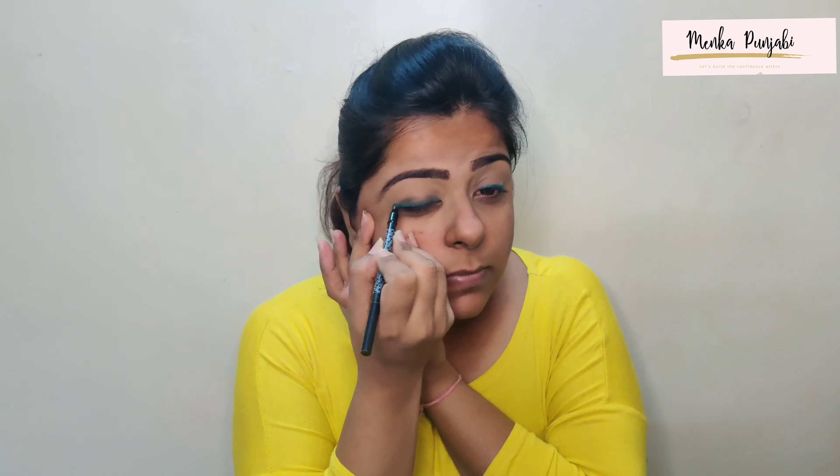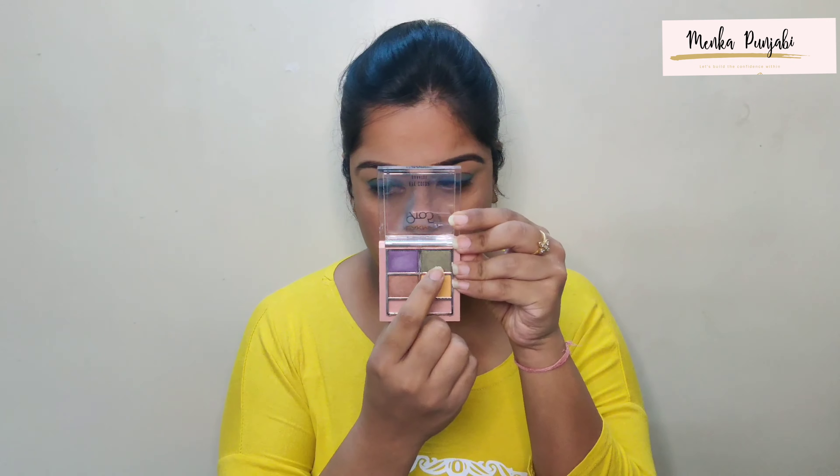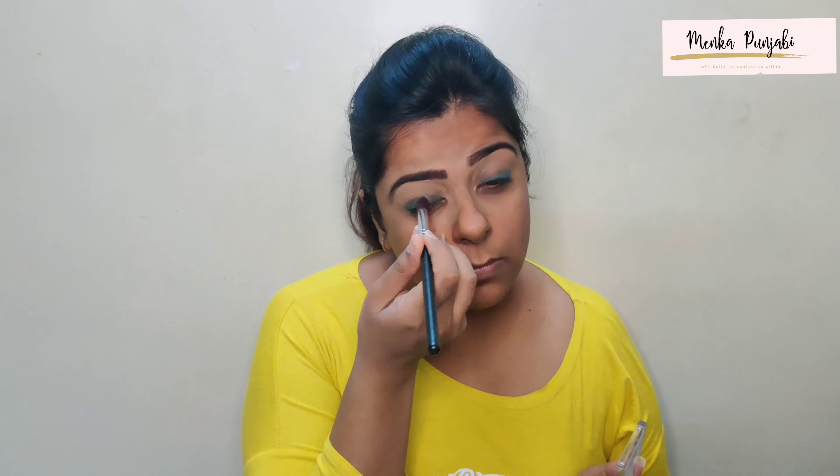For my next layer, I tried to use a beauty blender but found that the coverage was not that great, so I went back to my fingers and started blending again.